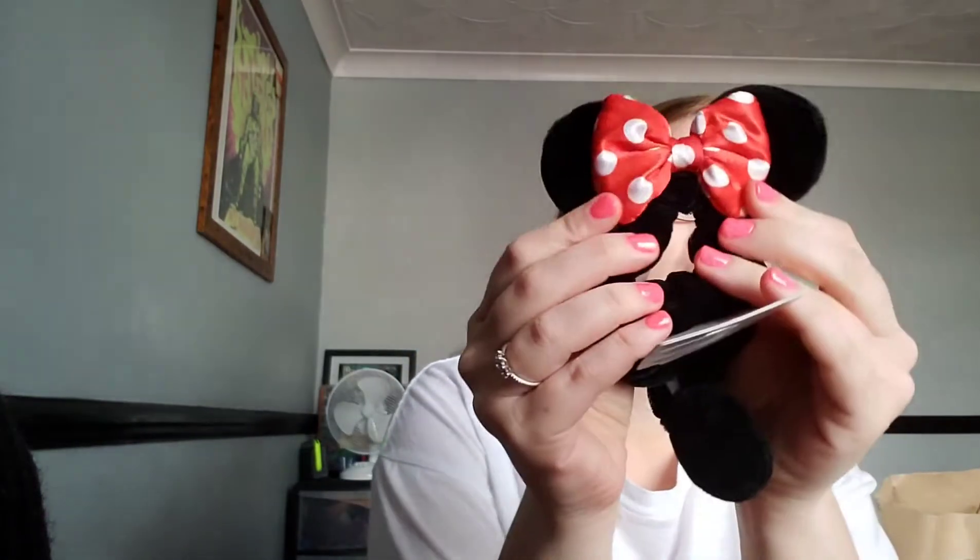Next thing I got from Primark was this set of two scrunchies — one just has a mini bow and then you get a Mickey one as well. I couldn't pass these up because they're incredibly adorable, and these were three pounds. I've also got some hair bands in a little ziplock bag because I already used two of them and didn't want to lose the rest. They get lost so easily.